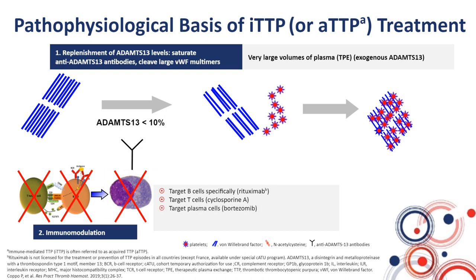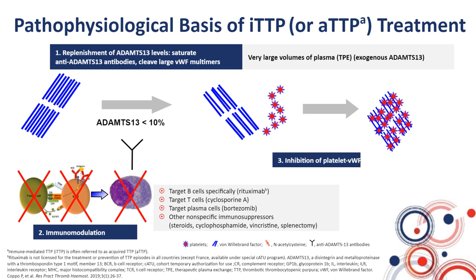There are also other immunosuppressors, such as corticosteroids, cyclophosphamide, splenectomy, vincristine, and so on. The third, more recent strategy consists in inhibiting the interaction between platelets and VWF. This has been achieved with the use of an inhibitor of this interaction: caplacizumab.